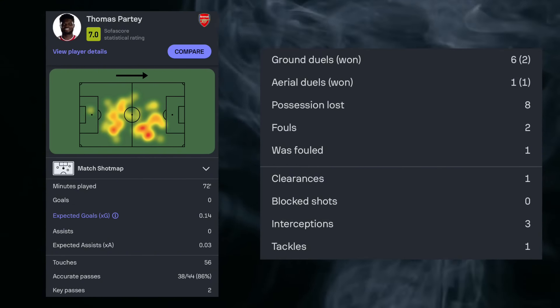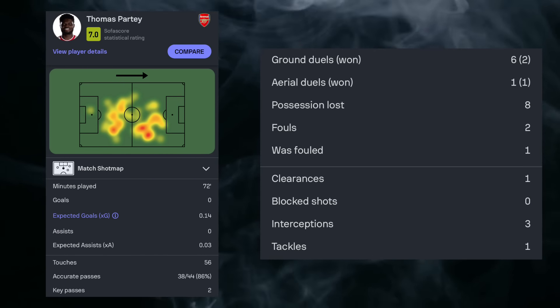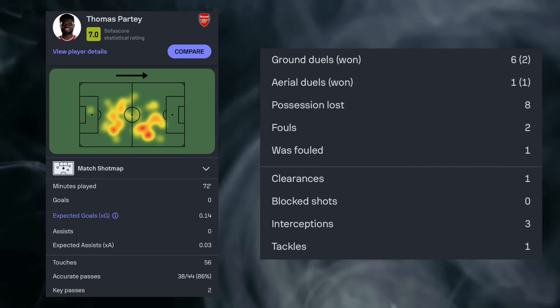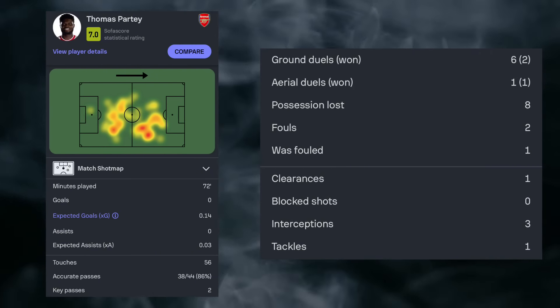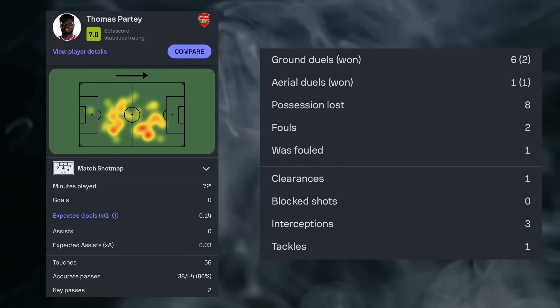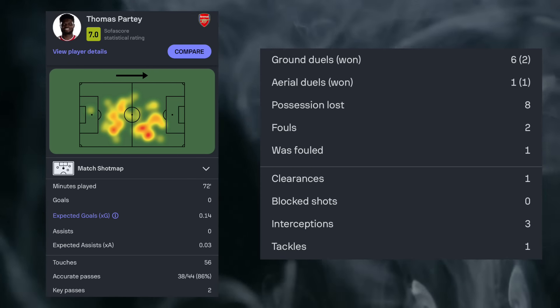Let's start by looking at Thomas Partey's stats during the match. His heat map is fantastic. He was playing at the base of the midfield, sitting just below Declan Rice and Odegaard either side of him, because he's appearing a lot on that right side of the pitch next to Odegaard, next to Saka.